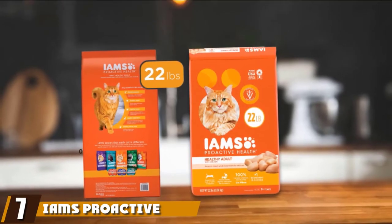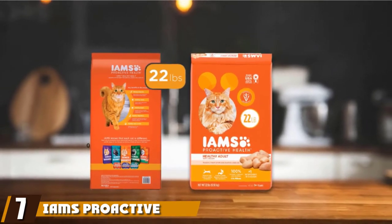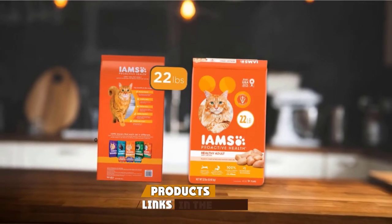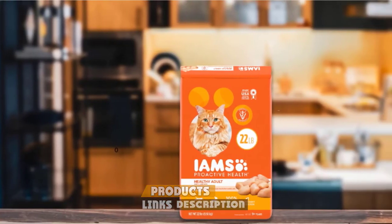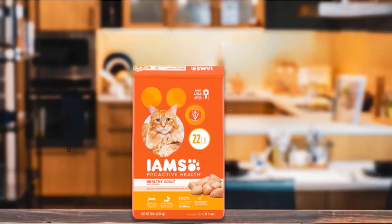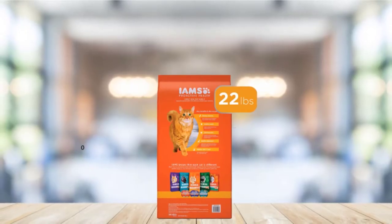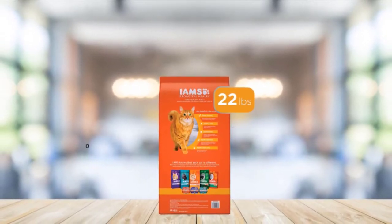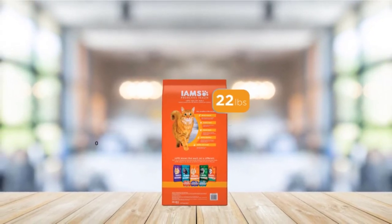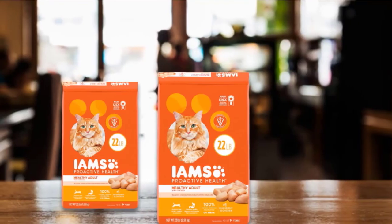Moving on to number 7 with IAMS Proactive Health Adult Dry Cat Food. The IAMS Proactive Health Dry Cat Food has chicken as the first listed ingredient with a 32% protein content overall. It also contains beet pulp to aid in digestion, taurine for a healthy heart and eyes, fish oil with essential omega fatty acids for skin and coat health, and added essential vitamins and minerals like B6, A, and zinc. The crunchy texture has a flavor that your cat will love, and it will help reduce tartar buildup.